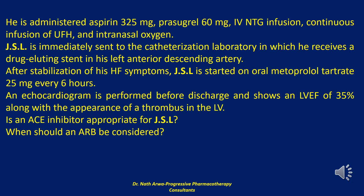Is an ACE inhibitor appropriate for JSL? When should an angiotensin-2 receptor blocker be considered?